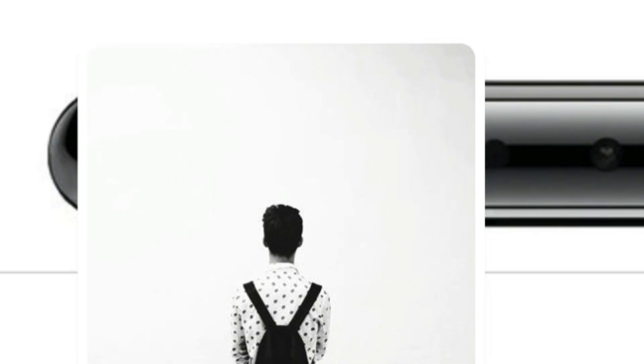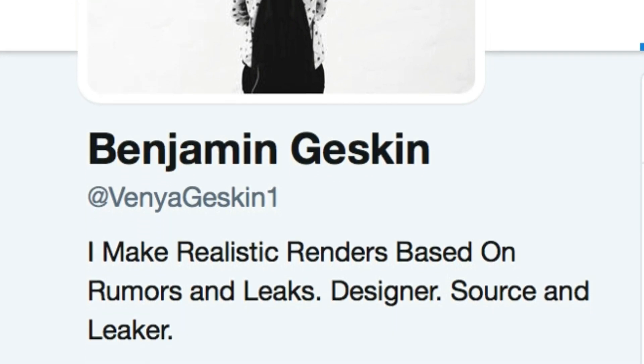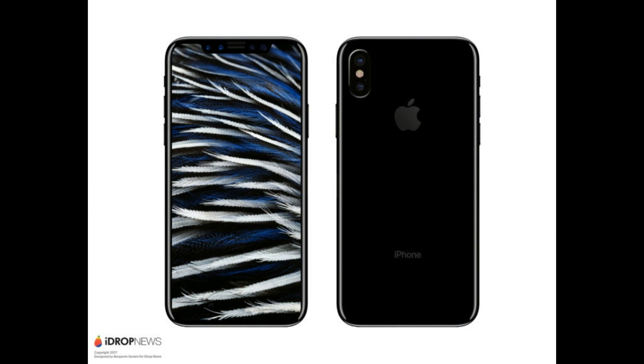Hey, what's up you guys, Sal here and welcome back to Tech Talk TV. Benjamin Geskin, who has produced several iPhone renders this year, has created some interesting images for everyone to see.